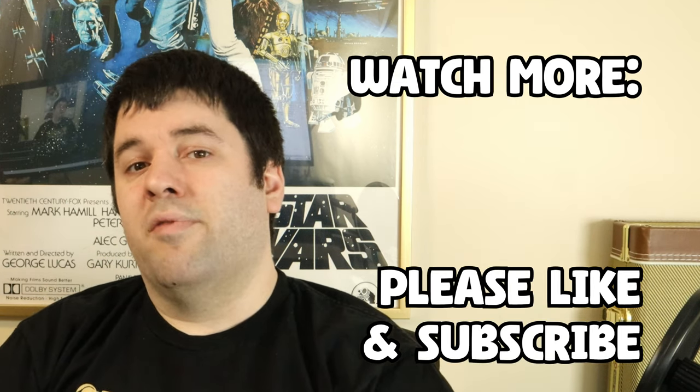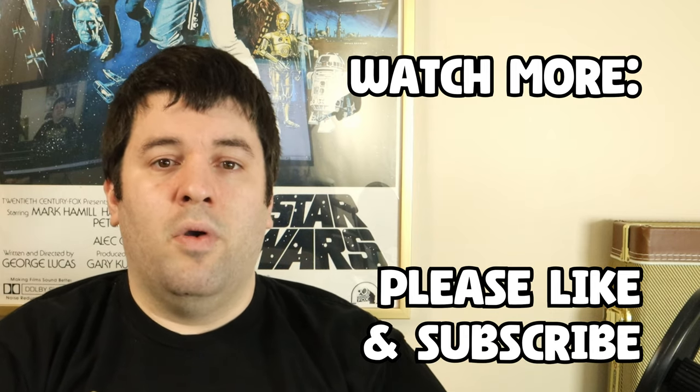Let me know what the most satisfying set you ever built was. Like and subscribe down below, and we'll catch you in the next video.